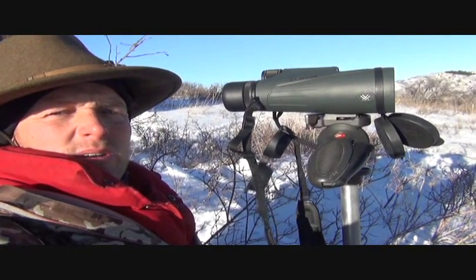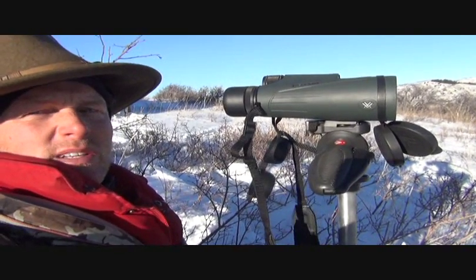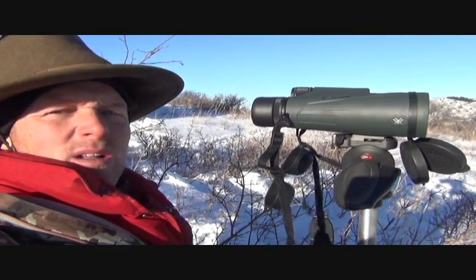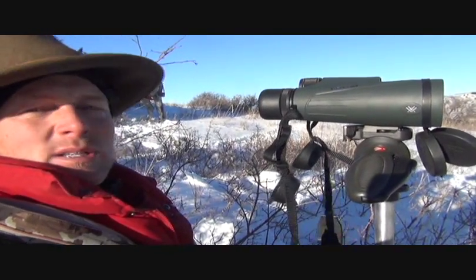Cold sucker, but I've seen 73 deer and it's not even nine o'clock. The best one's about 28 inches including his cheater — not quite a shooter, but we'll keep glassing. It's all extreme long-range stuff right now. I've hunted all this country right here, and I'm looking at stuff that's two, three, four miles away right now.